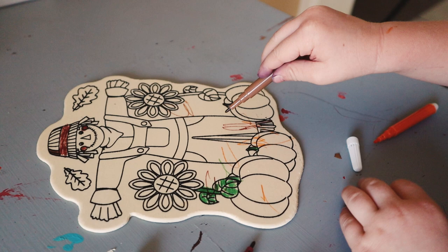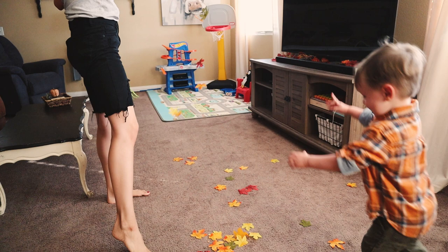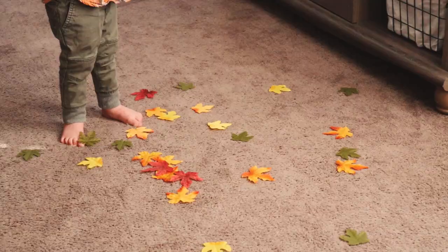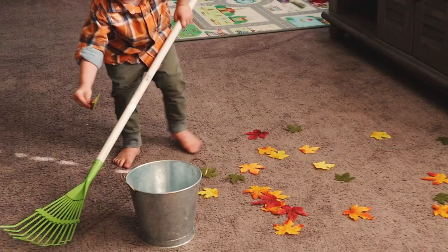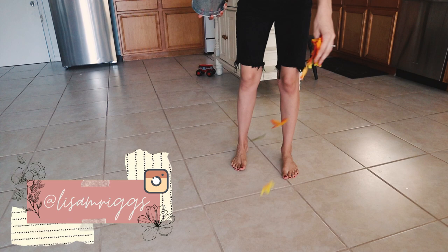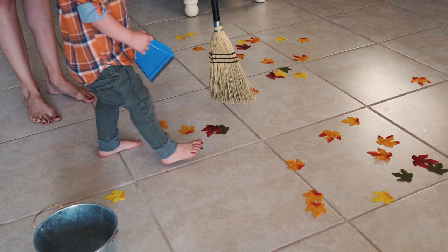This next idea uses some faux leaves — I got a pack from the Dollar Tree — and either a rake or a broom. We first tried it on the carpet as a leaf raking activity. You can put a bucket out or just have them rake the leaves into a pile. River had a harder time on the carpet, so I moved the leaves to our kitchen tile and tried a broom instead.